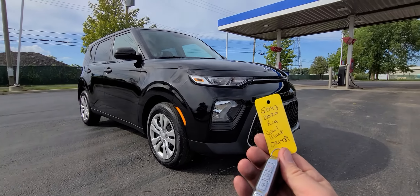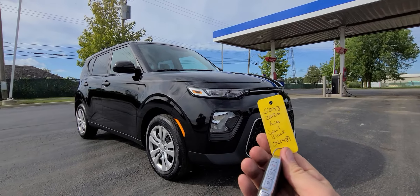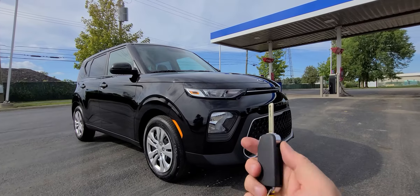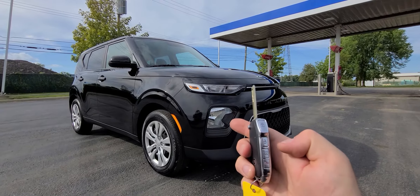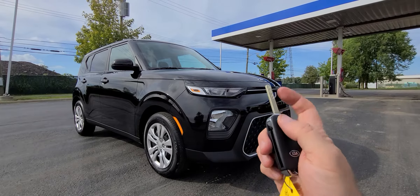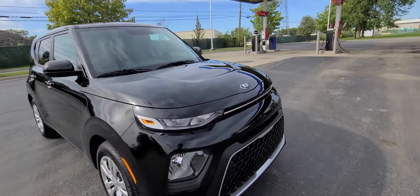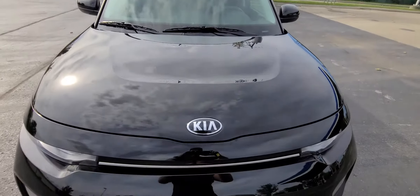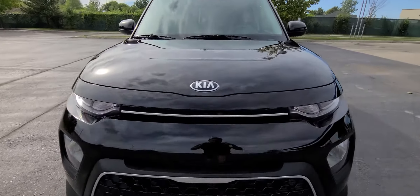We have a 2020 Kia Soul, black in color, stock number 5043. We have one key with lock, unlock, trunk opener, and a panic button. This is an accident-free vehicle.